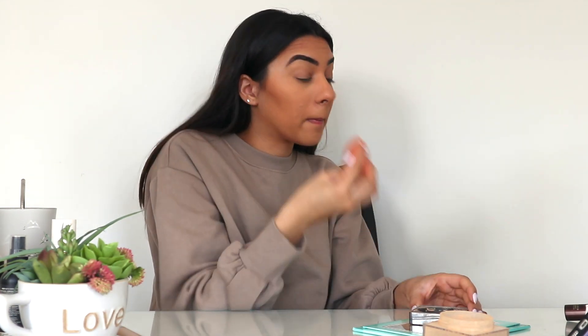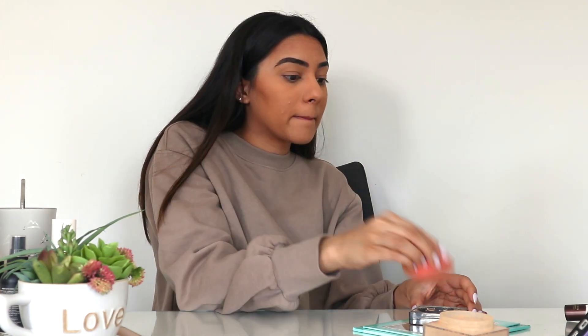After I'm done with that, I go in with my beauty blender just to smooth out any harsh lines and make sure everything is blended together. After that, I set my face with my Maybelline Fit Me Loose Finishing Powder to lock in my concealer and my foundation, and I use my beauty blender to set everywhere I put that Jouer Concealer.